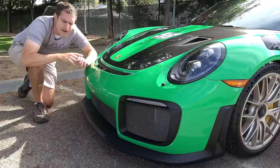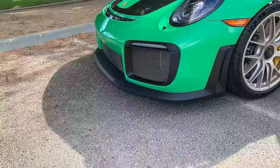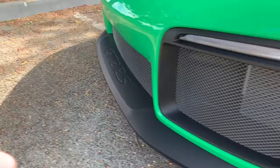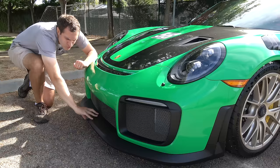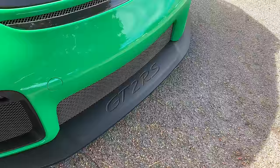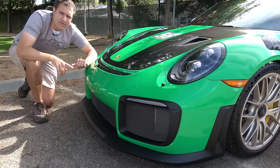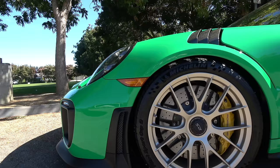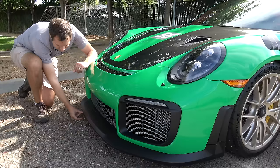The front lip spoiler down here is branded GT2 RS and sits about three inches off the ground — the kind of thing you'd damage on a parking curb basically every time you park. It is worth noting, though, that this car has an axle lifting system. You push a little button in the center console and the front axle lifts itself up to clear parking curbs, steep driveways, and other obstacles that would be a problem with this three-inch ground clearance.